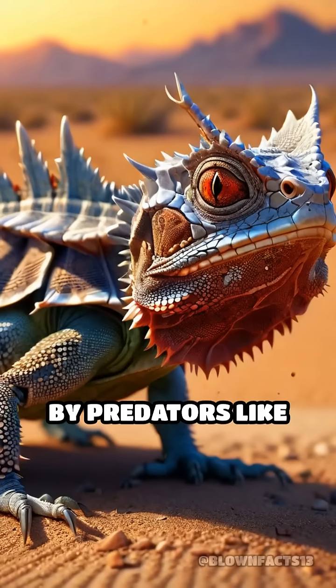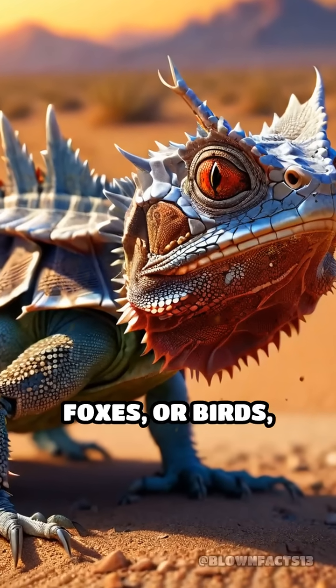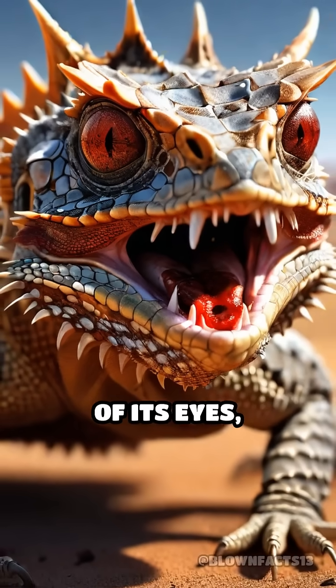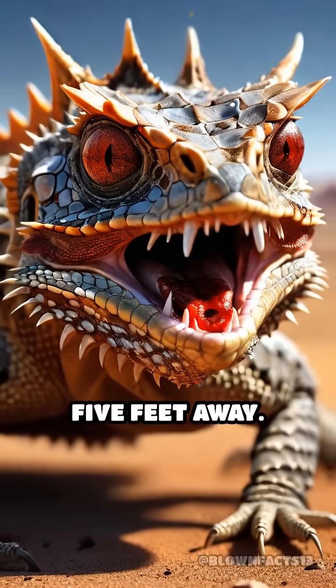When threatened by predators like coyotes, foxes, or birds, this spiky reptile can squirt a stream of blood from the corners of its eyes, shooting it up to five feet away.